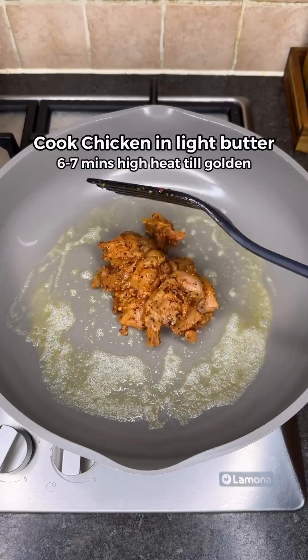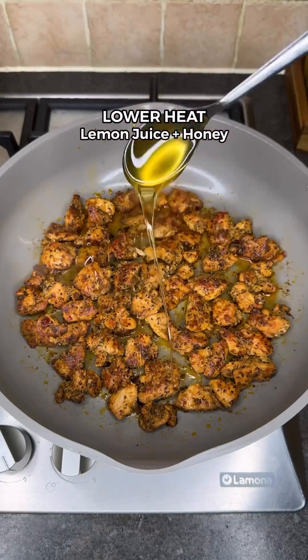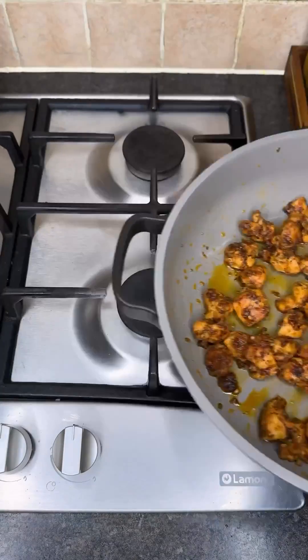Next, cook the chicken in light butter for 6 minutes till golden brown and juicy. Then lower the heat, add lemon juice and honey. Give it a good mix, then set the chicken aside.